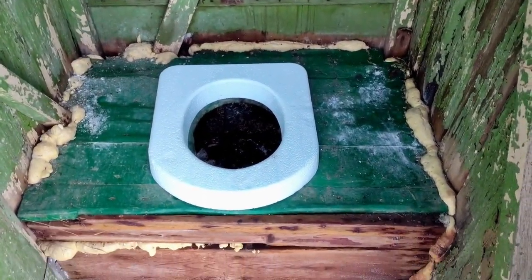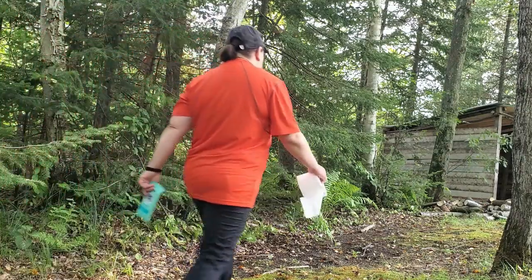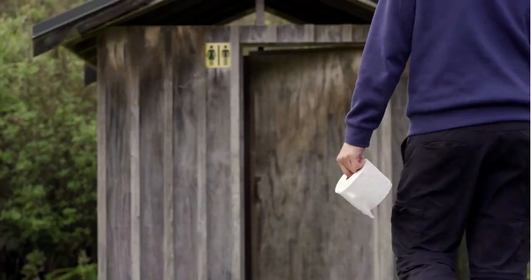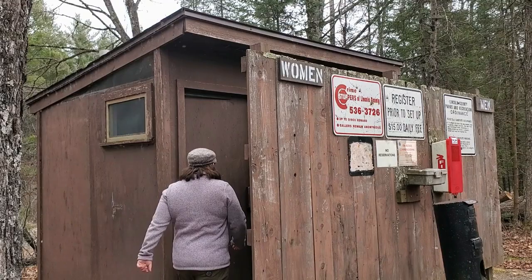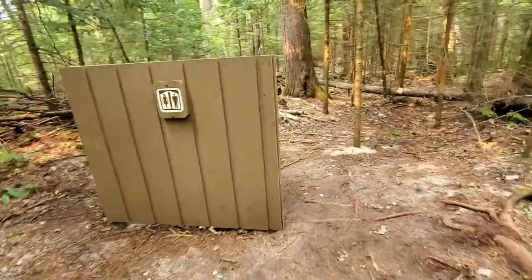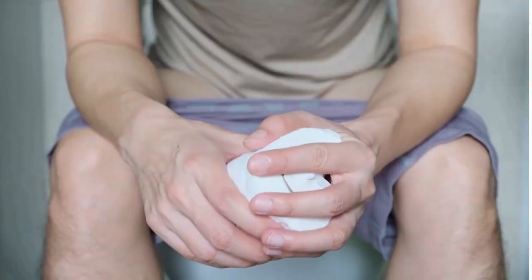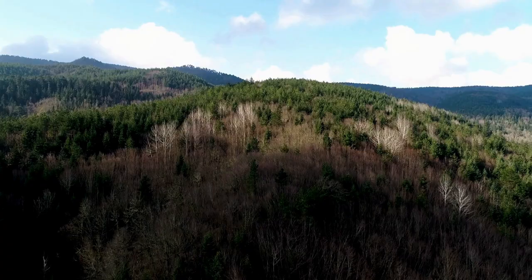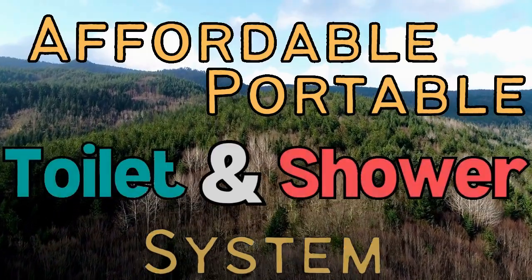Campground toilets are about the most disgusting place on earth. They're dark, they're dirty, and they smell terrible. Not to mention the fact that as soon as you walk up to one, everyone on the campground knows exactly what you're about to do. What if I told you there was a way to avoid all of this disgustingness by bringing your own affordable, portable toilet and shower system?